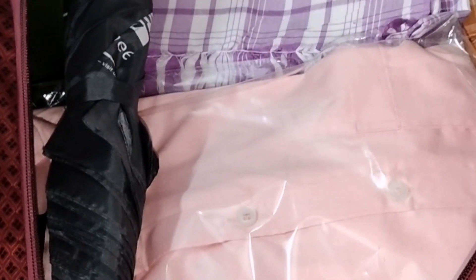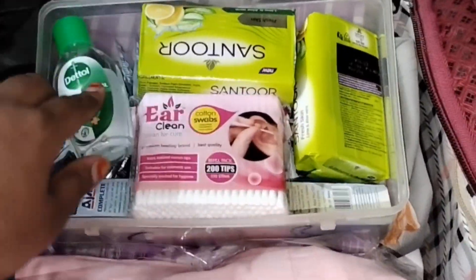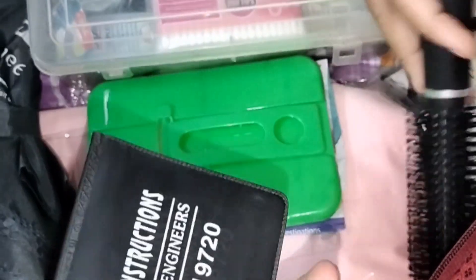Two pairs of bedsheets and pillows and pillow covers — everything in two pairs. Sanitiser is a must, and medicines are also important, like stoles and card holders.